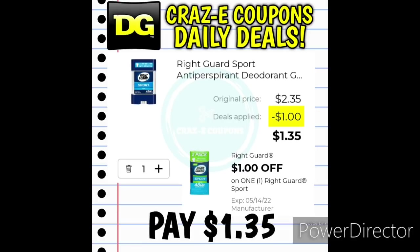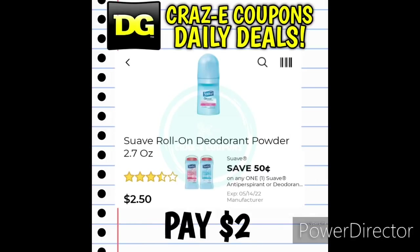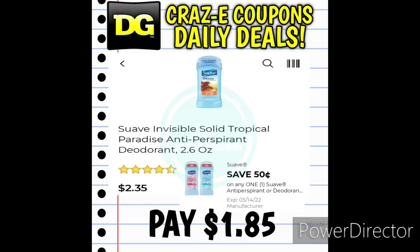We have a $1 off one digital coupon for the Right Guard Sport Deodorants at $2.35 — after the coupon, you'll pay $1.35. We also have a 50-cent off one digital coupon for the Suave Deodorants. Pick up the Suave Roll-On Deodorants at $2.50 — after the coupon, you'll pay $2. You can also use this coupon on the Suave 2.6-ounce deodorants at $2.35 — after the coupon, you'll pay $1.85.